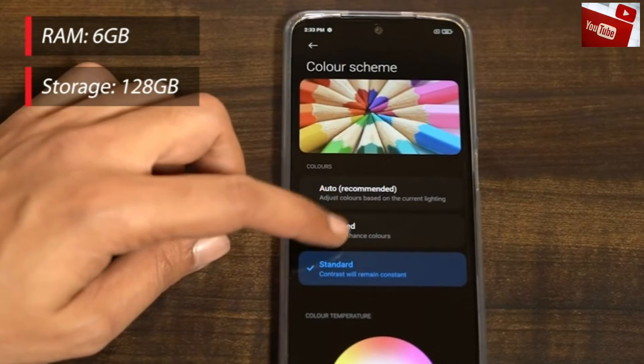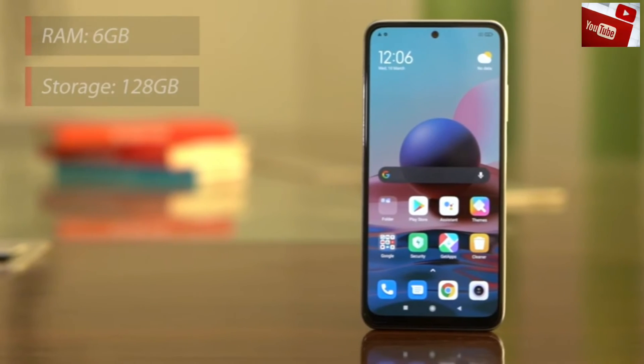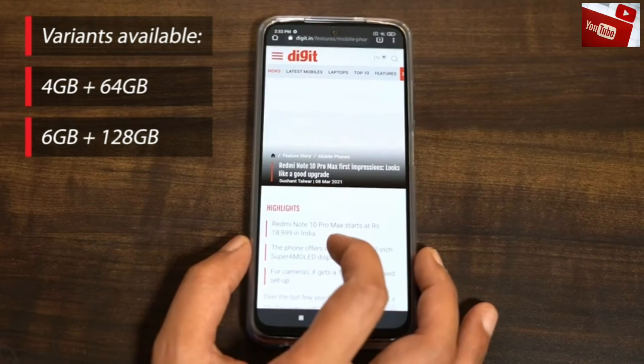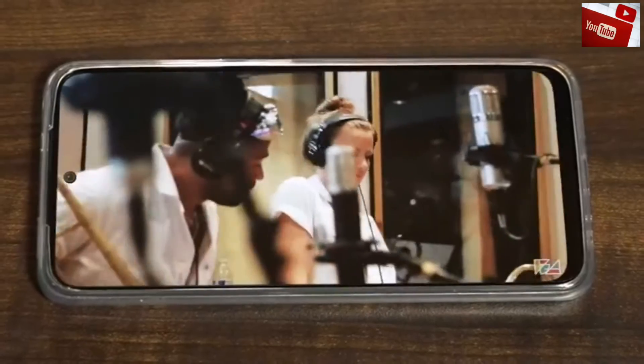It has 6GB of RAM and 128GB of storage. There is a 4GB RAM variant available as well. This smartphone is well-suited for everyday use, as well as gaming and watching videos.